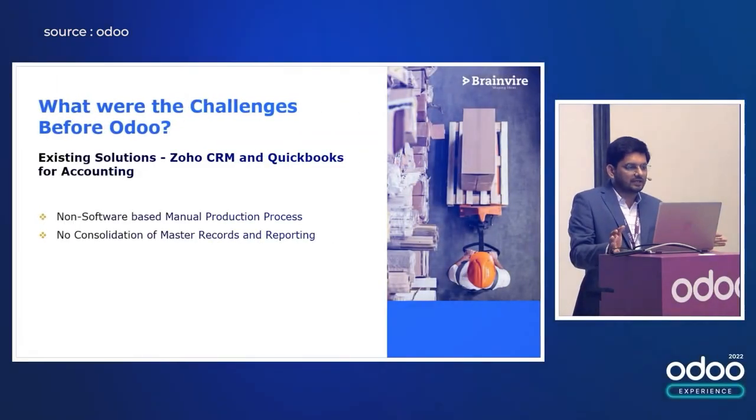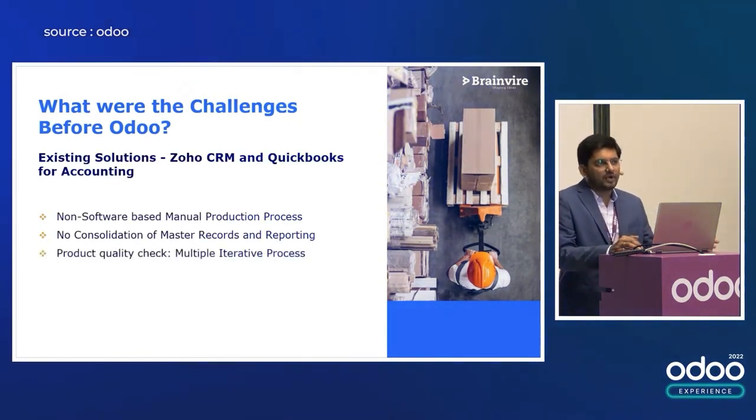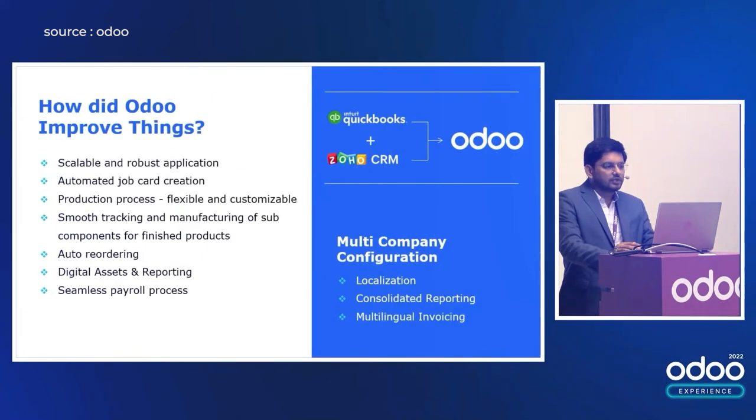They had a kind of scattered system, and there were manual operations most of the time. There was no automation, and reporting was not consolidated. Odoo is well known for its robustness and scalability, and we have replaced QuickBooks Accounting and Zoho CRM with one system — Odoo ERP.